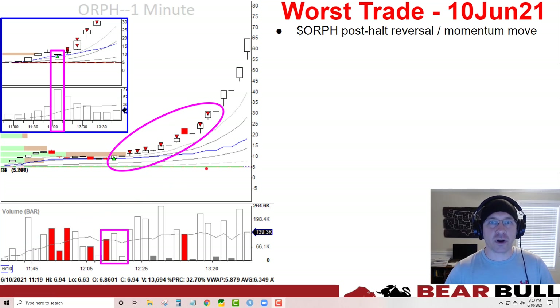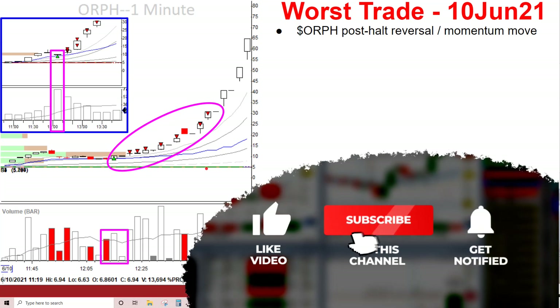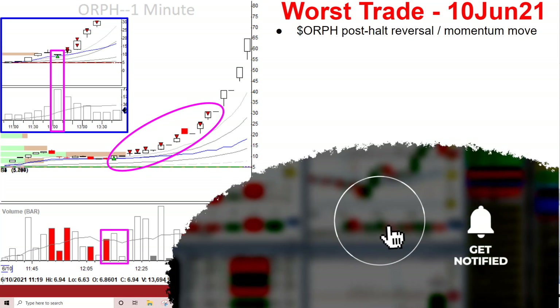Hi, this is John from Bear Belt Traders, and I want to discuss my best and worst trade for June 10, 2021. If you did like this video, subscribe to the channel or hit the alert bell — we really appreciate that.